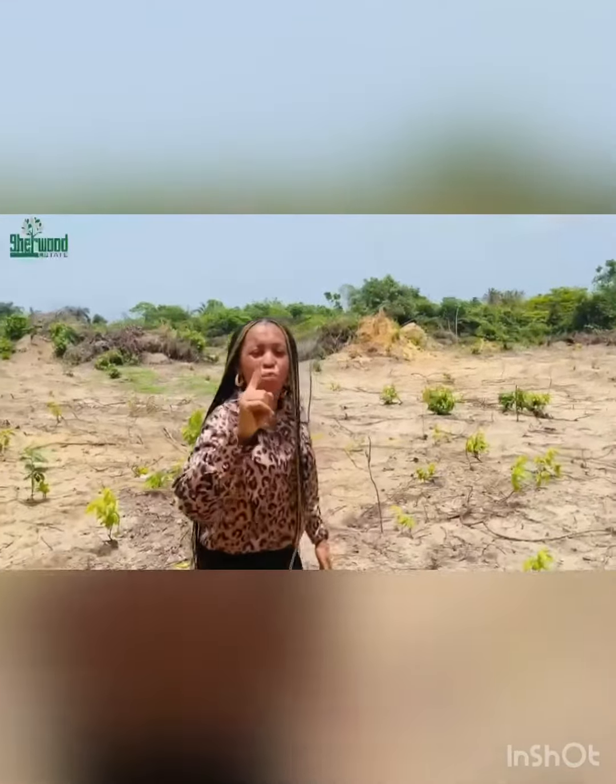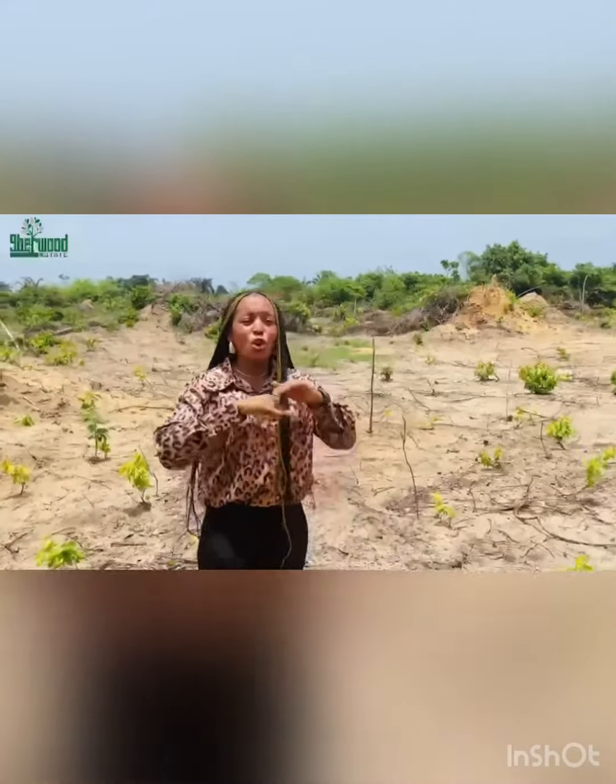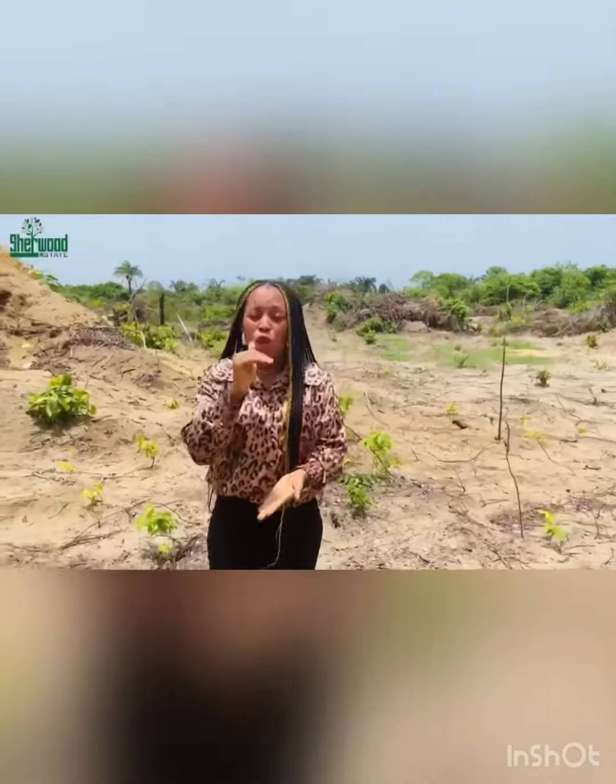It's the best titled property with an affordable price in Ibeju-Lekki. Contact us on the phone numbers displayed below this video to come for a free inspection and get your plots or your acres.